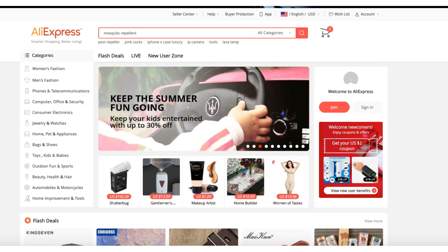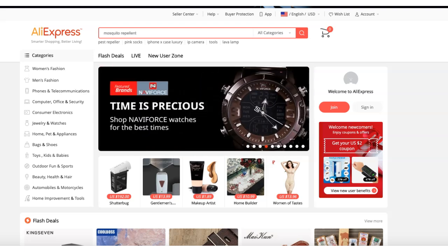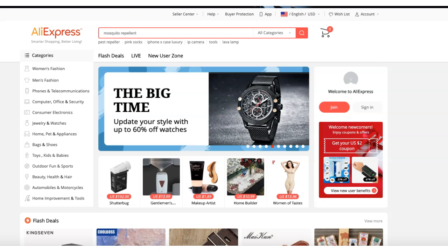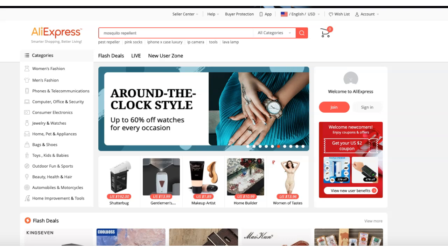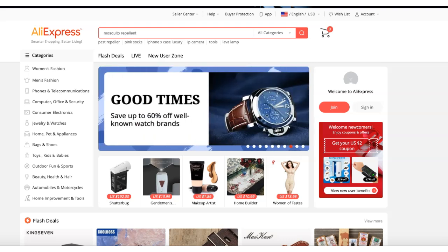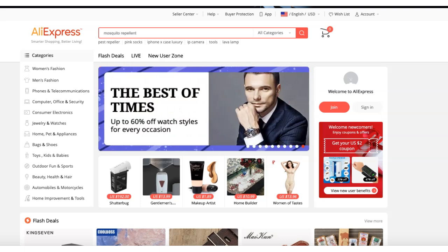Hello guys, welcome to Dollars Are New. Today I'm going to talk about another set of winning products. I had a few requests about winning products, so I selected a set from AliExpress. I'm going to show you these products and try to see things from different angles, so please stay with the video to see all the products and the challenges you'll face when selling them.